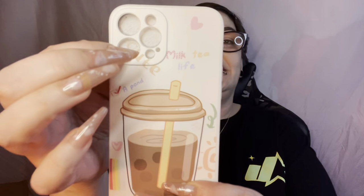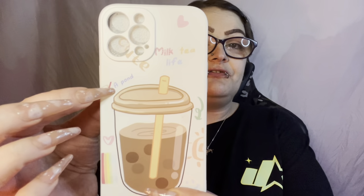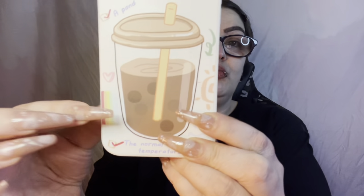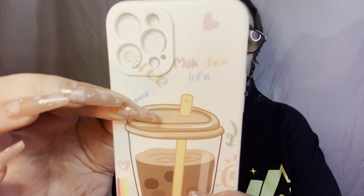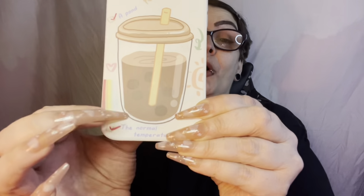This one also has the cover that fits the lenses. It says 'Milk Tea Life' with a pond and normal temperature, has a little rainbow, a sun, some hearts, and milk tea. Boba milk tea — if you've never had it, everybody thought I was weird because I always put milk in my regular tea. But they're just like these little tapioca balls that are sweetened depending on what kind of milk tea you get — so good!